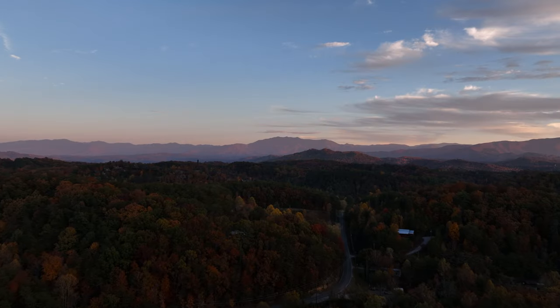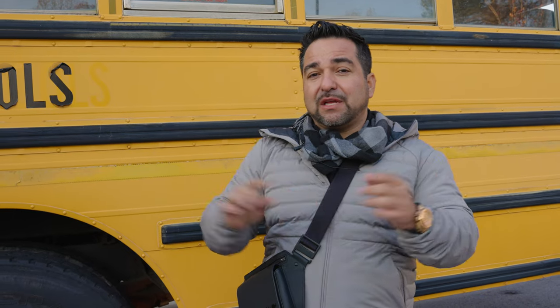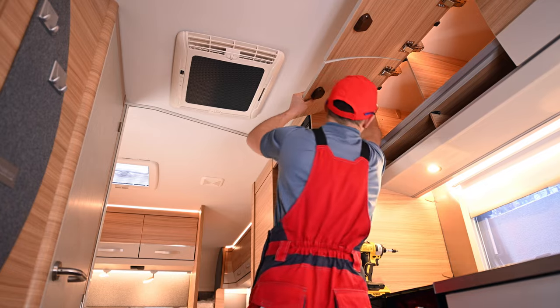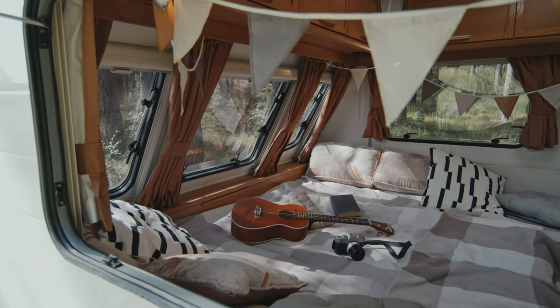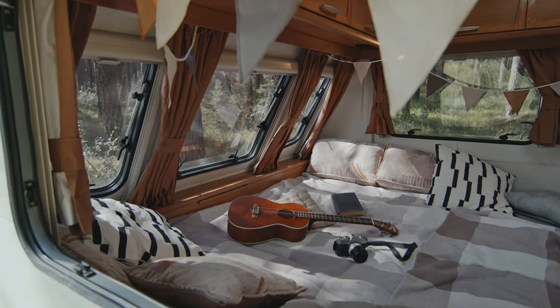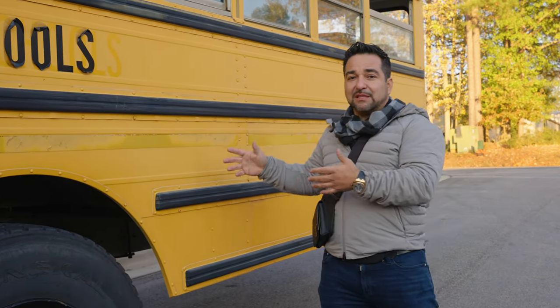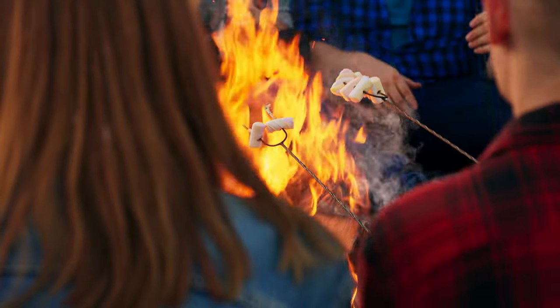So you can enjoy the view of Gatlinburg, Tennessee. Now how do they make money? They charge about $40 a night to park your RV in this RV park. But here's how you make money with this bus — you convert it into an Airbnb, each side, and you can charge about $120 per side per night.